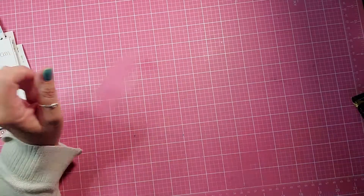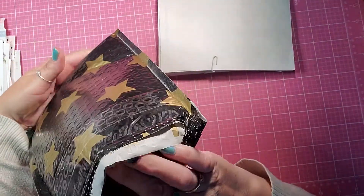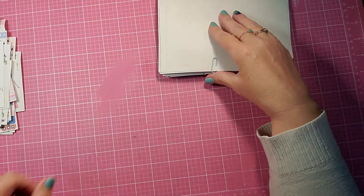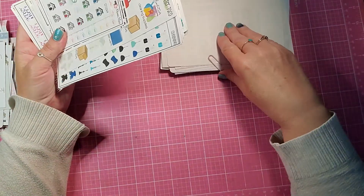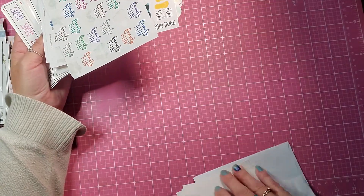And then my order from Makari, which is an app that you can get some planner goodies on. I ordered three little bundles, and then she sent me a bunch of freebies.